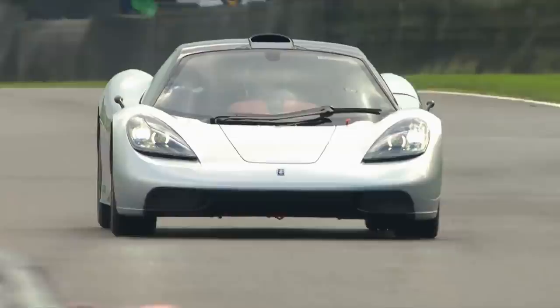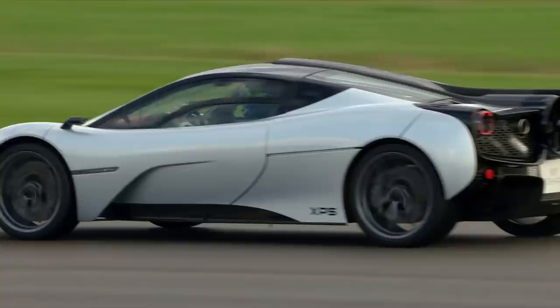Even at low speed where you don't have airflow flowing under the car, that means you have the same level of downforce at 30 miles an hour as you have at 130 miles an hour, which will mean fantastic handling and incredible traction out of the corners as well.